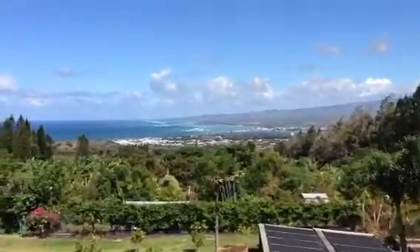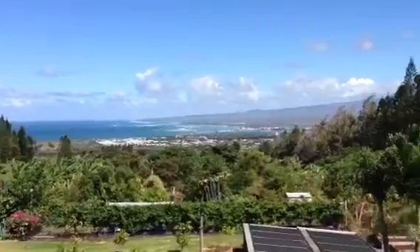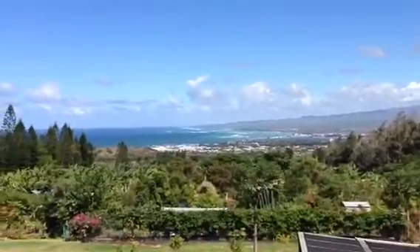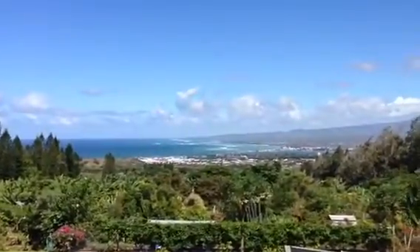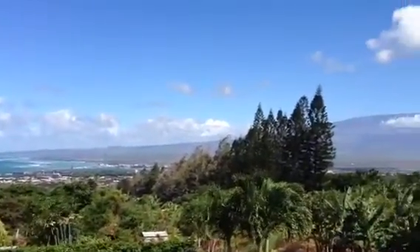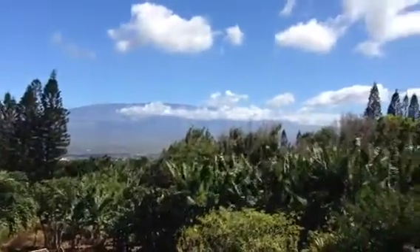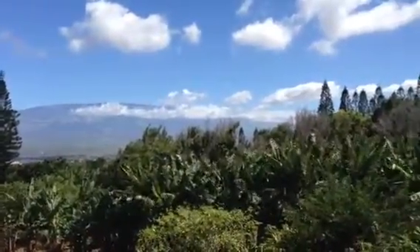All the way up the North Shore to where the turn goes around towards Hana. Kahului Harbor. Wailuku. Giggle Hill in the distance. You get a beautiful view of really almost all of Haleakala, looking way south to Ulupalakua.